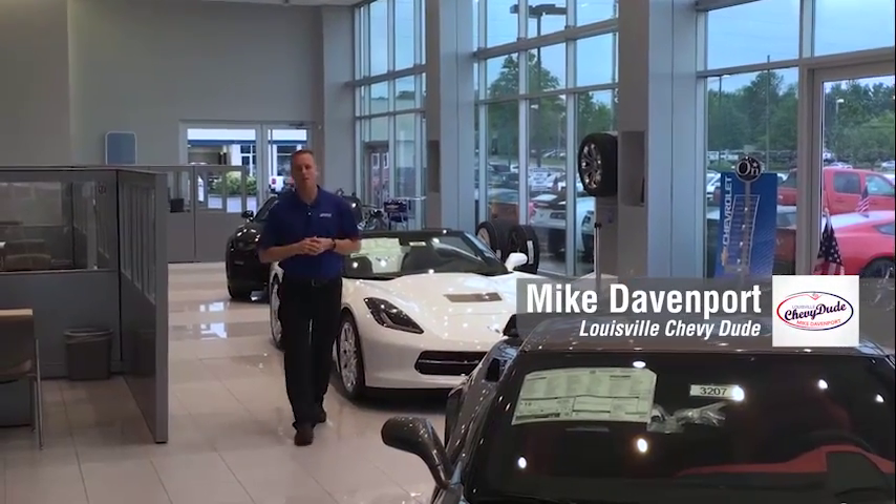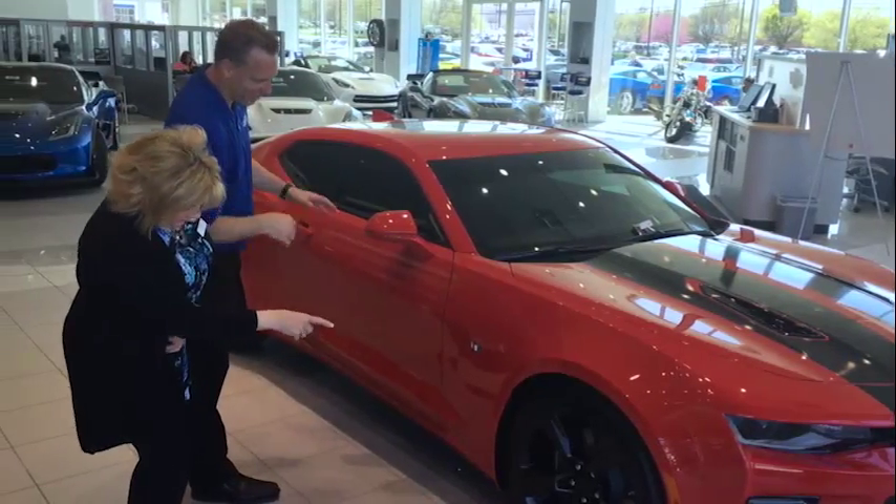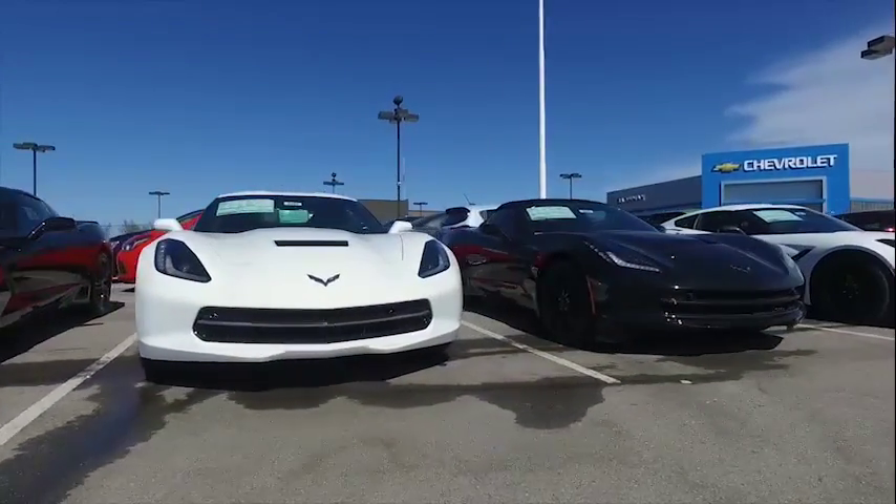Hi, I'm Mike Davenport, Louisville's Chevy Dude here at Bachman Chevrolet, everyone's number one Chevy Dude here in Kentuckiana. You know I am well known for the best customer experience on a lot, and I want to extend that and make sure you get the same great service you expect online.